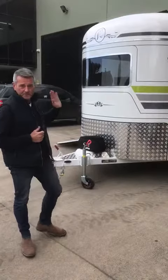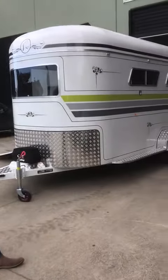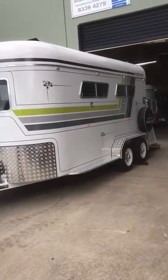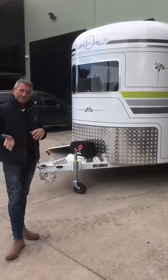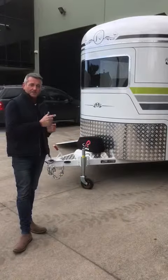Essentially this is a 15 foot 6, which is usually where we start our three horse angles. It's been converted down to a two horse angle and it's also going to be multi-used as an ambulance. But I think it's got a lot of other uses which I'll take you through.